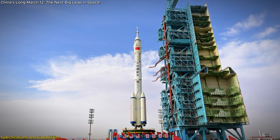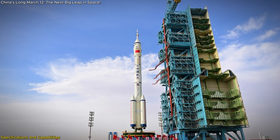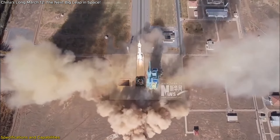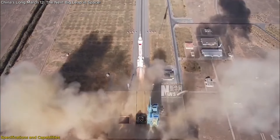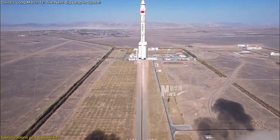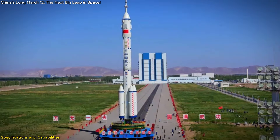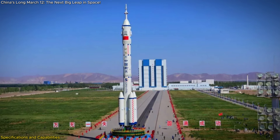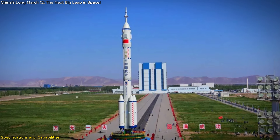One of the standout features is its 3.8-meter diameter, the largest for any Chinese rocket to date. This design enhances the rocket's stability and fuel efficiency, making it a robust platform for carrying heavy payloads. The larger diameter allows for more fuel and a sturdier structure, which is essential for maintaining stability during launch and throughout its flight.